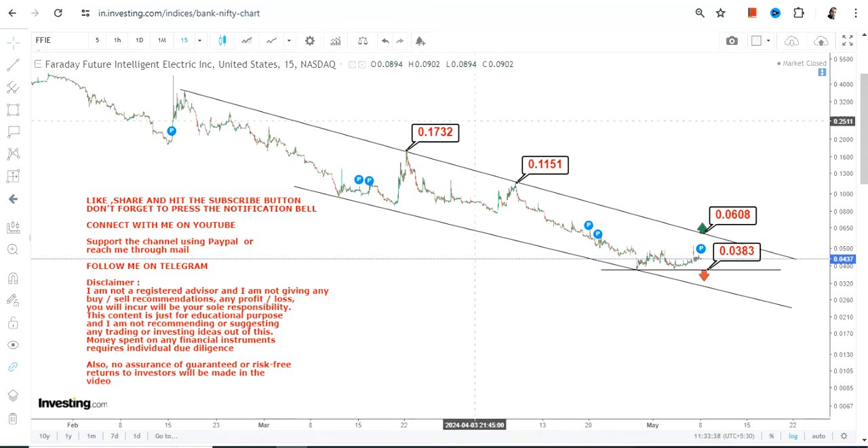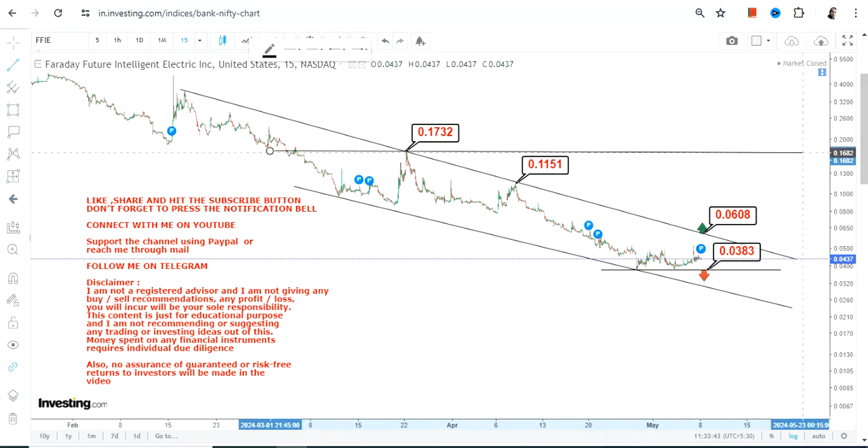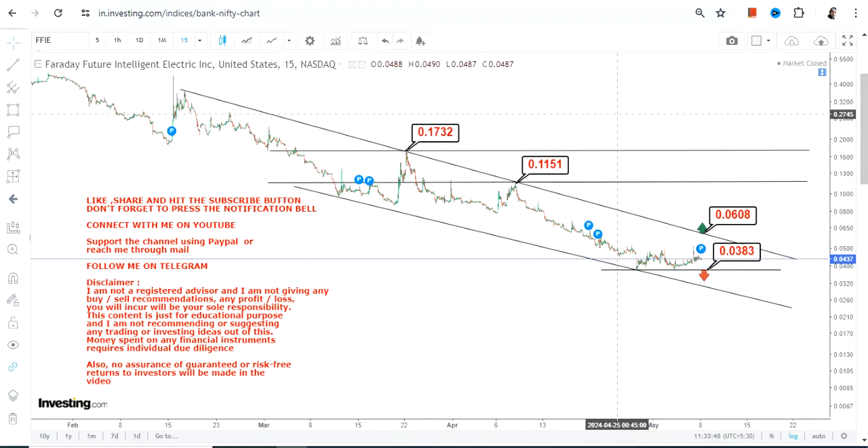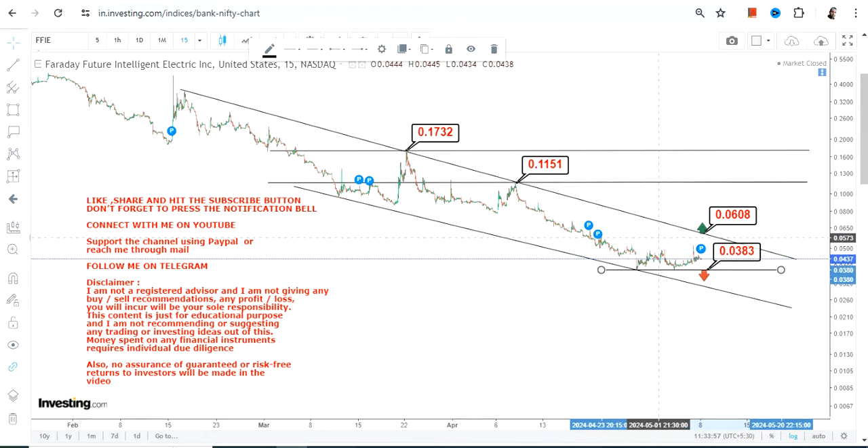All these price movements are not sustainable — even if it happens, it's not going to sustain. Please understand the risk and the volatility. Above all, it will depend on whether this price move will work out or not, whether it's going to move higher from the current level.